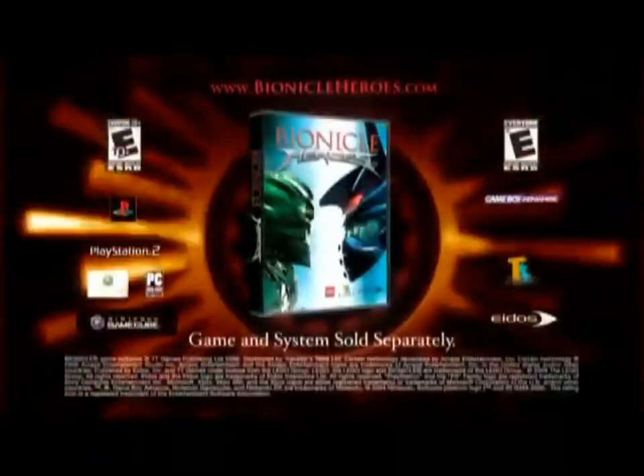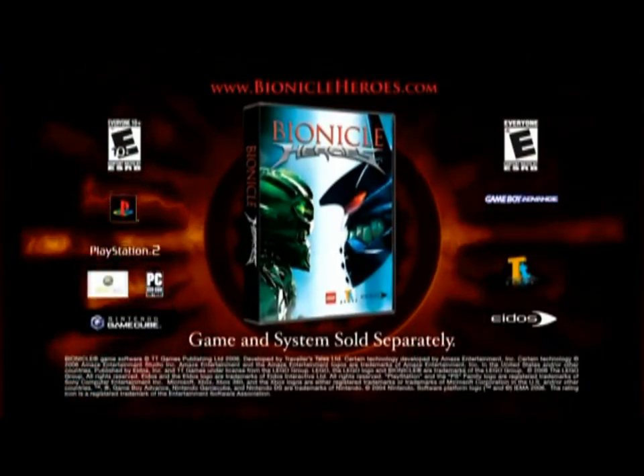Bionicle Heroes. In stores now, rated E through E10+, depending on platform.